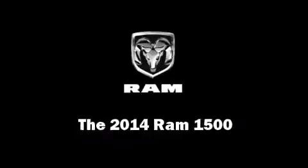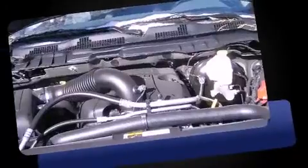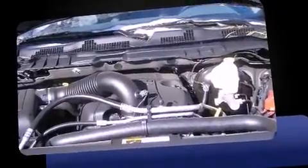Step into the 2014 Ram 1500. Under the hood you'll find an eight-cylinder engine with more than 350 horsepower, providing a smooth and predictable driving experience. Well-tuned suspension and stability control deliver a spirited yet composed ride and drive.